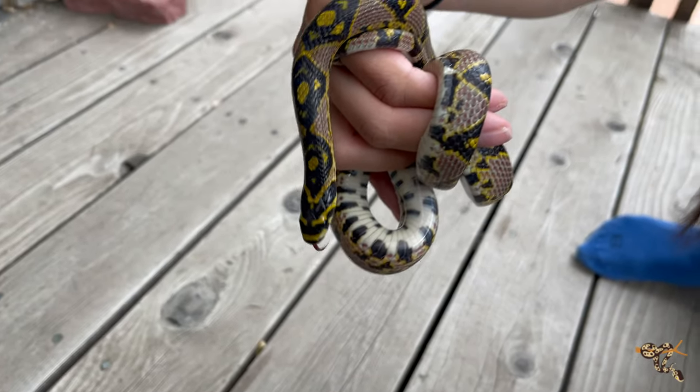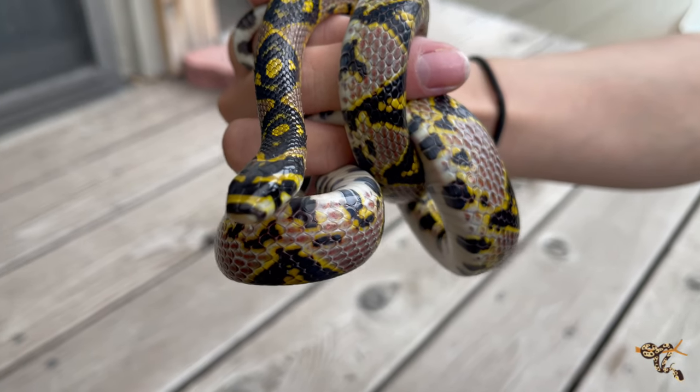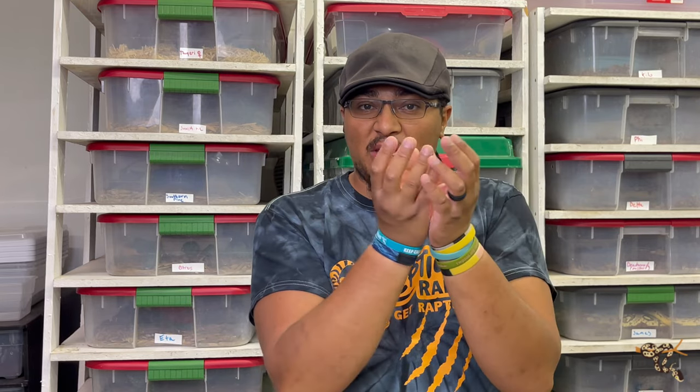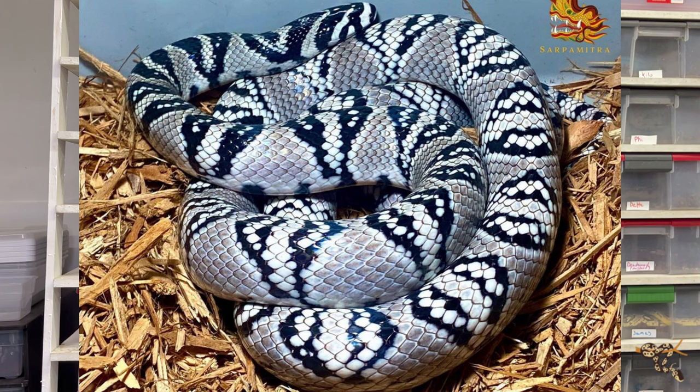These guys have amazing, bold, bright blacks, yellows, and white markings. The background of the snake outside of those cool patterns — sometimes a little more banded, sometimes more diamond-shaped — is a nice creamy tan color. But there are some that are very high-red animals where that red comes through and pairs really well with the yellows, whites, and blacks. There's even a true xanthic form of these guys as well.